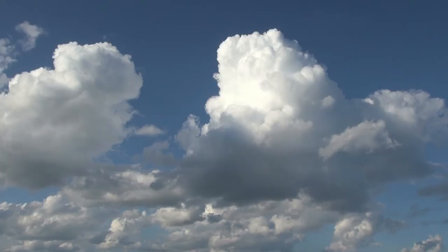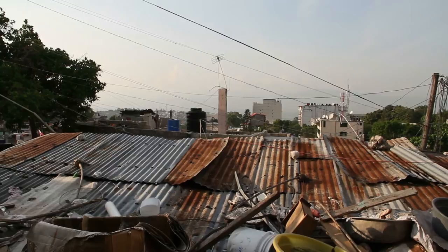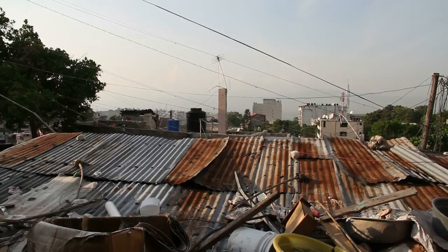Om vi fortsätter att leva som vi gör idag skulle vi år 2030 behöva två jordklot för att tillfredsställa behovet av naturresurser. Vi måste alltså bli bättre på att återanvända det vi redan tagit fram, för att minska belastningen på vår jord.